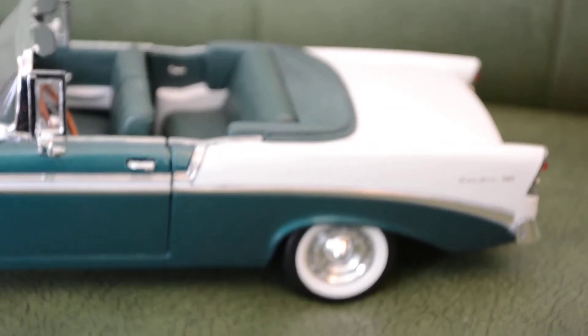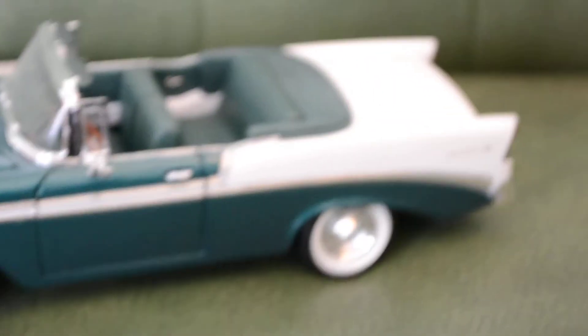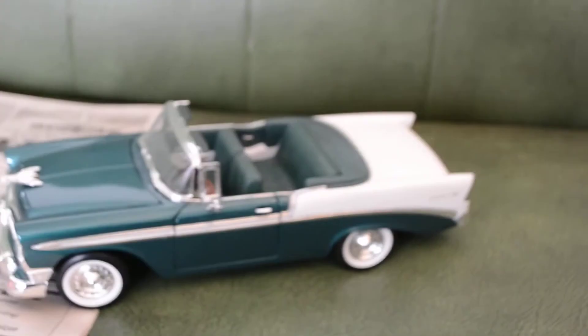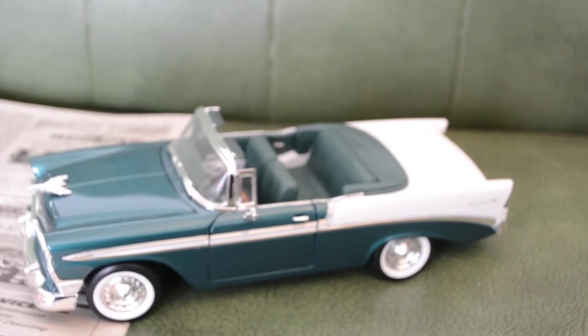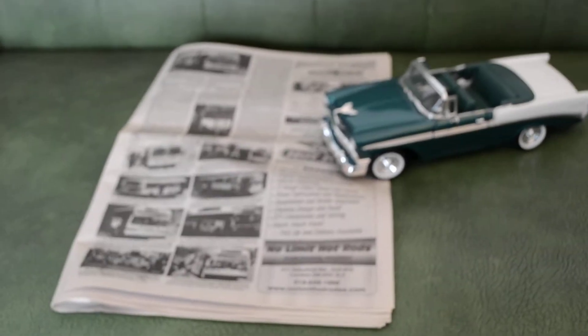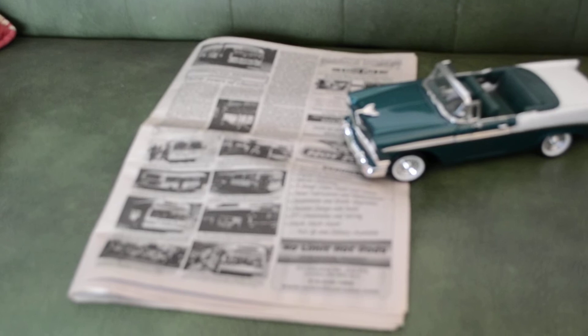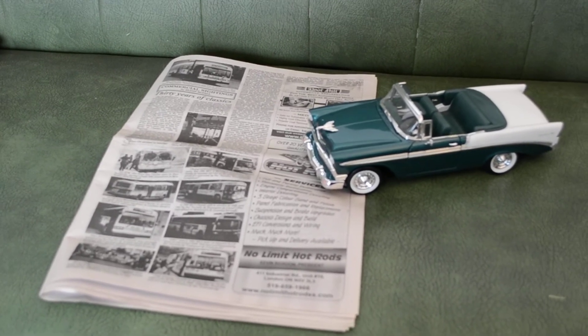Hey there, hey there again everybody. Here's something I've been meaning to film for a while. It's as beautiful as this 1/18 diecast '56 Chevy Bel Air is — a sought-after collectible, especially the real ones — but that's not exactly what I wanted to show you. I just wanted to use it as a paperweight, because I wanted to show you one of the recent articles I wrote for this newspaper called Old Autos, which I've been writing for several years.